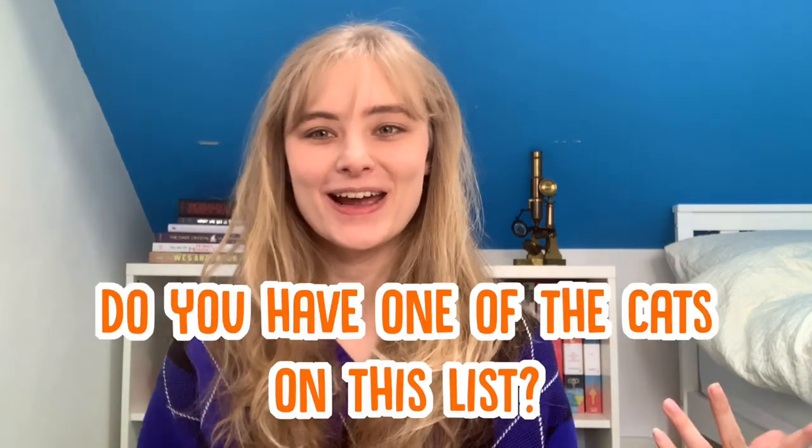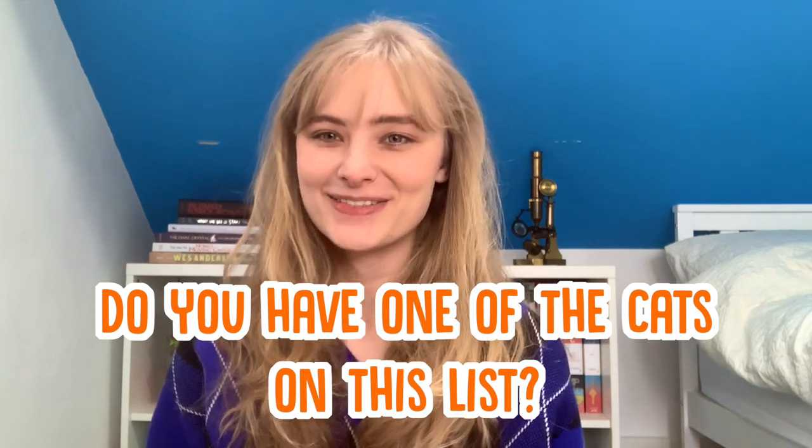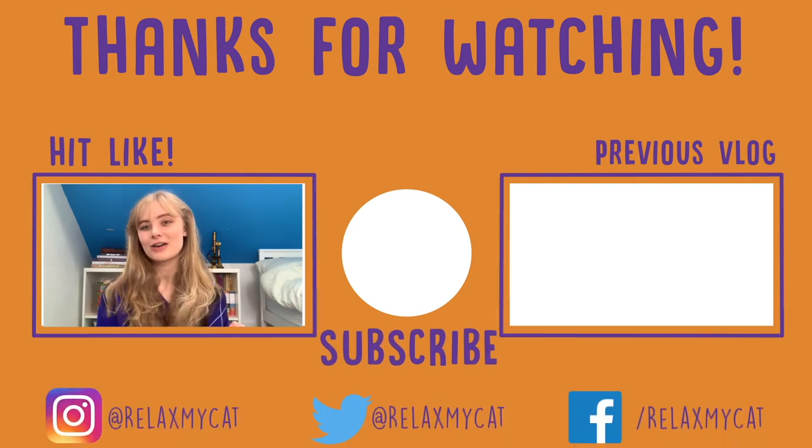So those are some of the most common cat breeds that you'll normally find as pets. Whether they're popular for their unique appearance or their friendly disposition, you're sure to come across plenty of them in your lifetime. Thanks for watching — be sure to leave a like if you enjoyed it and comment if you have one of the cat breeds we talked about today. Subscribe for more content, have a look at our other videos, and we hope to see you next time. Bye!